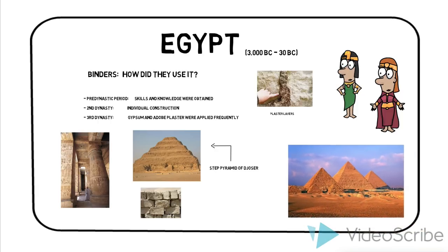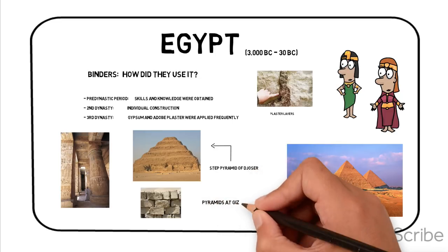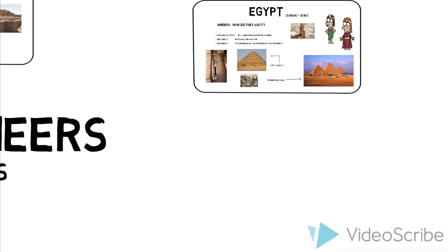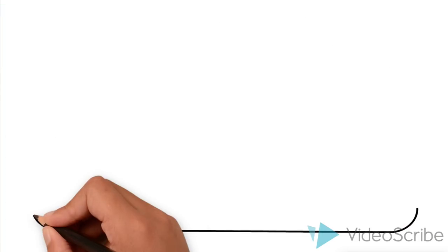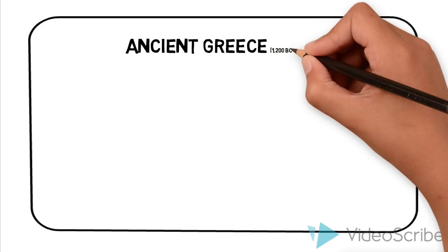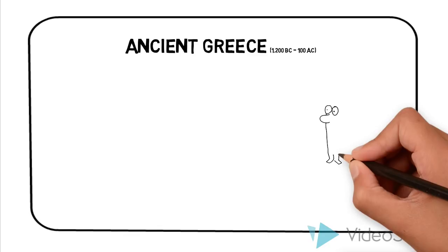Furthermore, the ancient Egyptians were the first to use lime mortars and they used it to plaster the pyramids at Giza. It is well known that mortars consisting of lime and water, in order to set and harden, need to remain in the open for the chemical reaction of lime with the carbon dioxide of the atmosphere to take place.